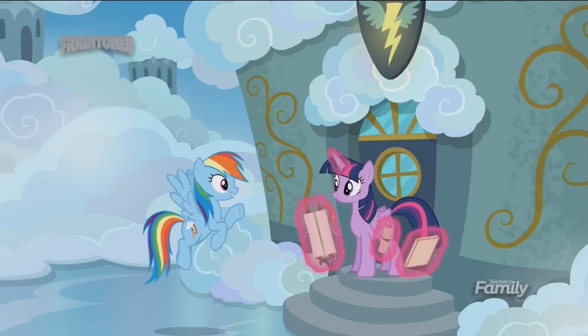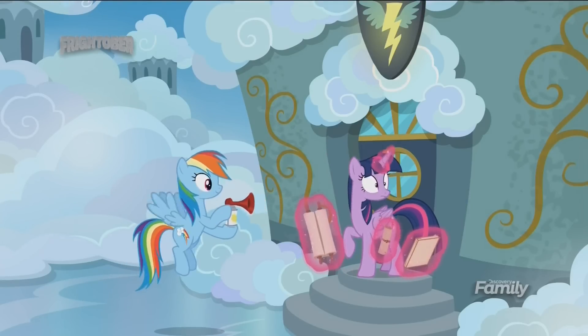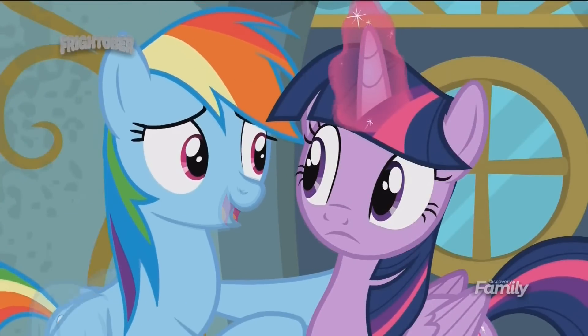Tell you what, I'll leave the teaching stuff to you, and I'll just make sure they stay awake. I'm pretty sure their thirst for knowledge will keep them bright-eyed and bushy-tailed. Good one, Twilight.